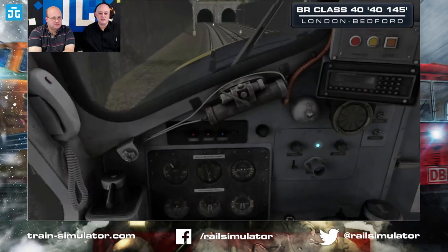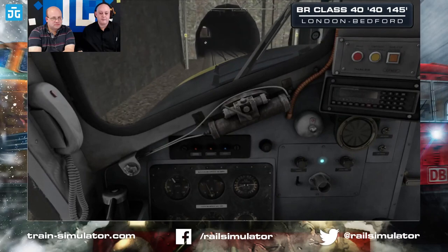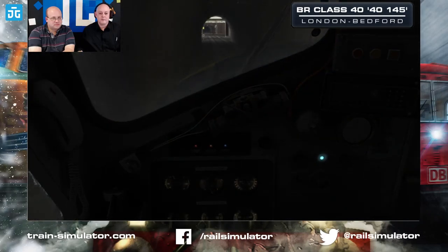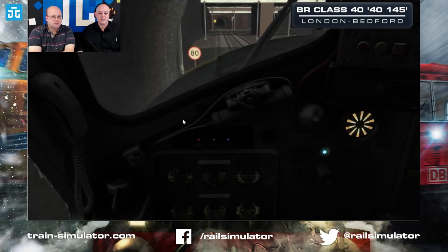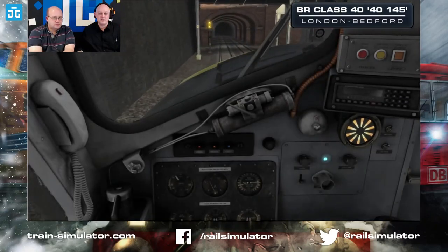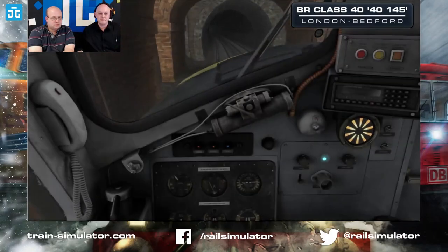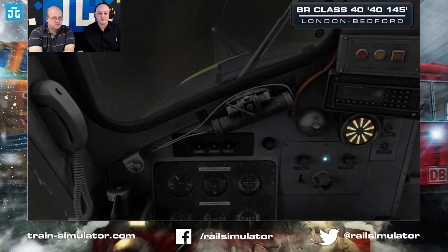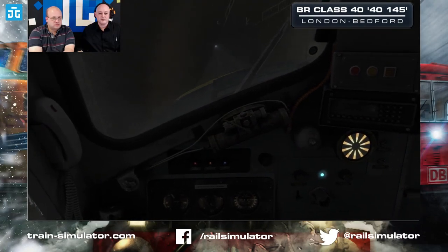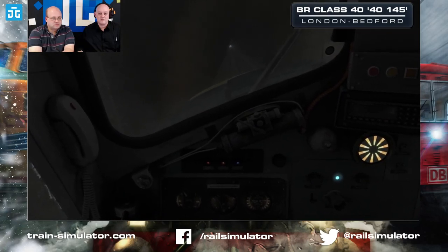I'm just going to back off a bit as we approach the tunnel here. We've got a clear up to 80. Just wait until we get through the other side of the tunnel to see what the signals are doing. It's quite a heavy train this as well — we've got about 11 or 12 on the back.